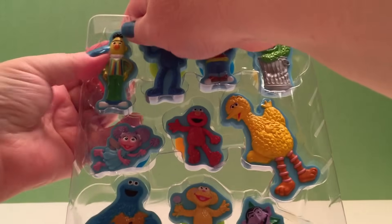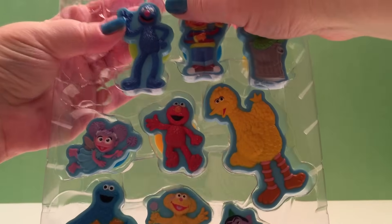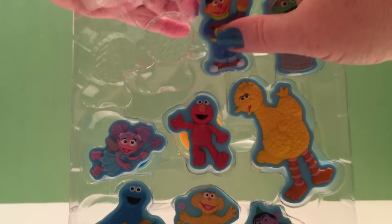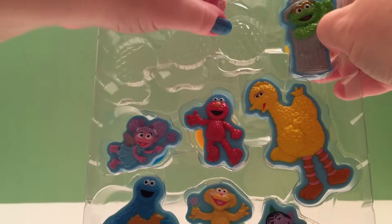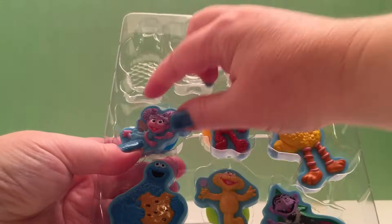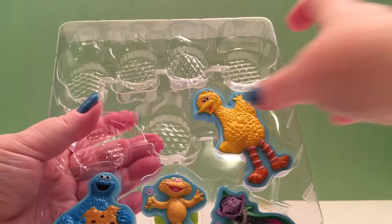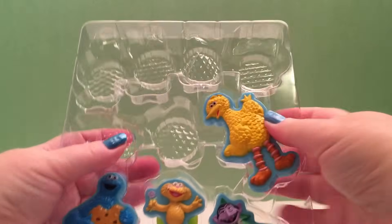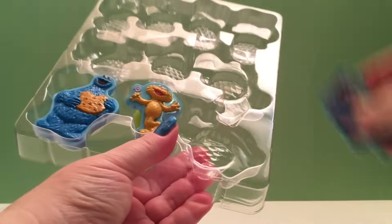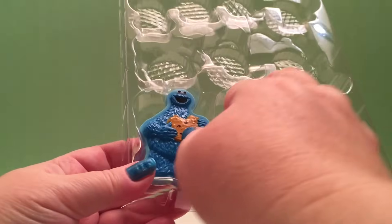Let's take out Bert! And Grover! And Ernie! And Oscar the Grouch! And Abby! And Elmo! And Big Bird! And the Count! And Zoe! And my favorite, Cookie Monster!